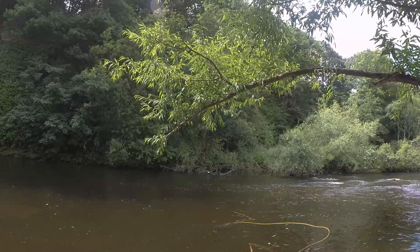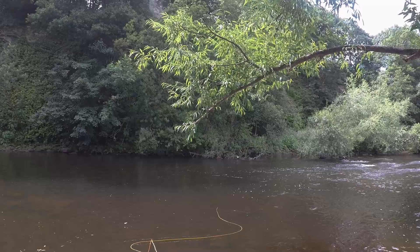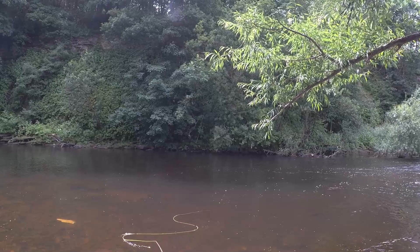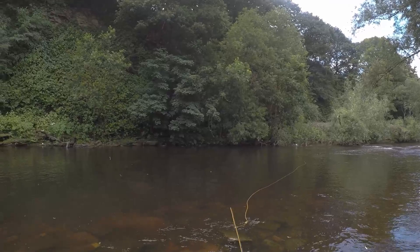When Hebden Bridge, Luddenden Foot, and Mytholmroyd, which are further up the valley, flood, it makes national news, and that water has nowhere else to go but down through this section of the river in Copley. In fact, there was a small bridge just down to my left that got totally taken out in 2015, and they've put a nice little modern one in there now.